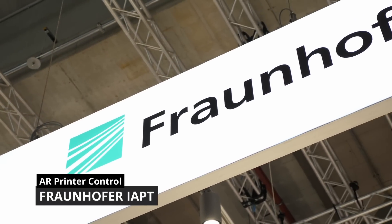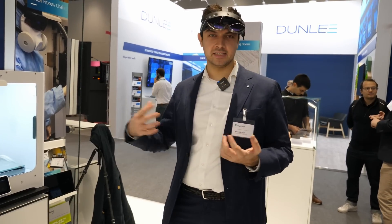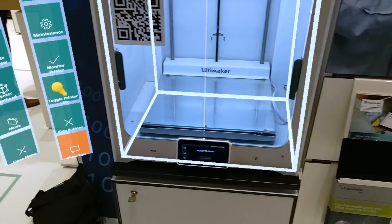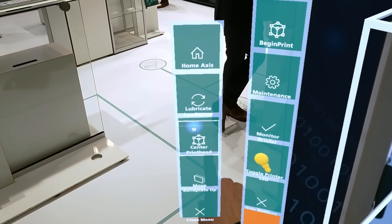Next I visited the Fraunhofer IAPT, which presented a very impressive new way to interact with a 3D printer. They developed a mixed reality demonstrator to control and maintain your printer, which could make additive manufacturing especially more approachable for tech-unsavvy people.